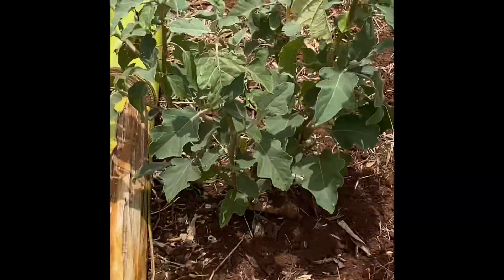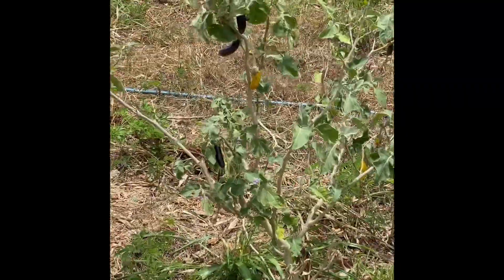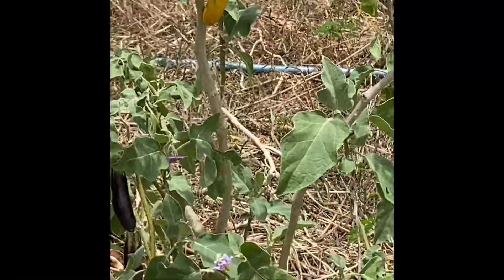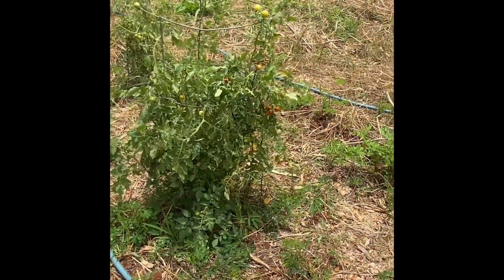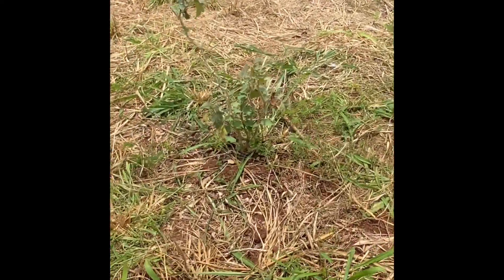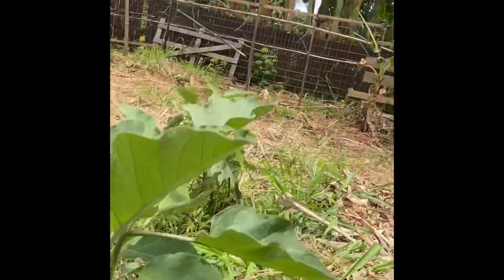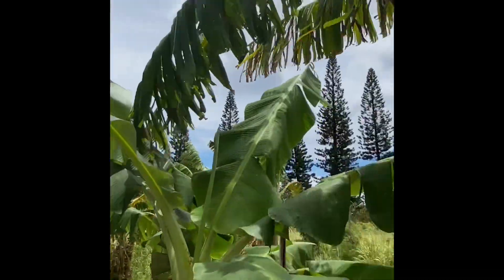Some of these plants are coming back. These guys were here. Here's the eggplant — they're all coming back. Lots of tomatoes. This one's all right. Nice little eggplant coming there. Bananas coming back to life.